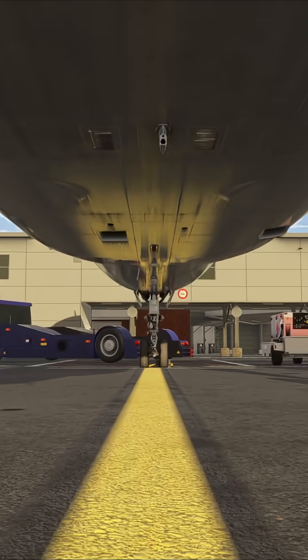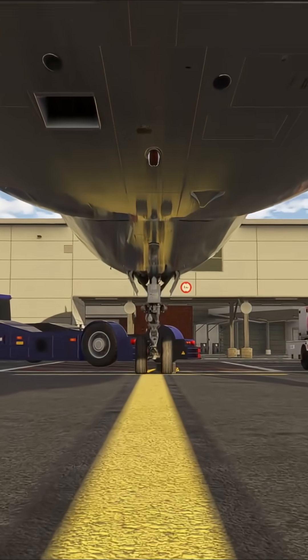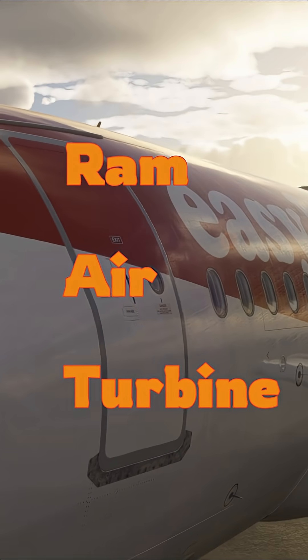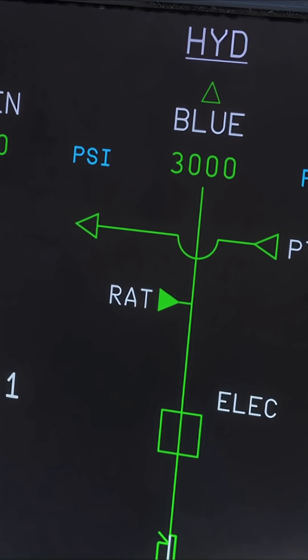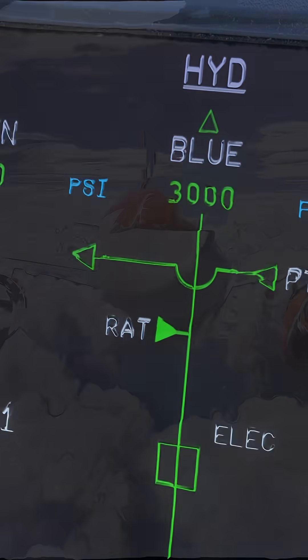Did you know that most aircraft have a hidden superhero located underneath its fuselage? It's called the Ram Air Turbine, but it only ever appears when it's needed the most. In the A320, the RAT is connected to a hydraulic pump, which allows the blue hydraulic system to function if electrical power is lost, such as when both engines have failed.